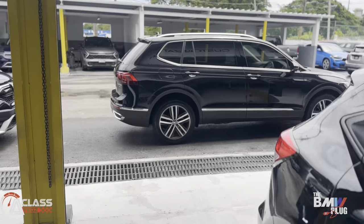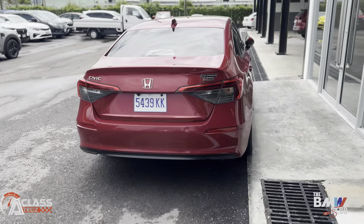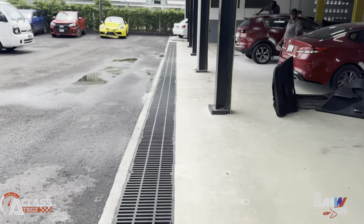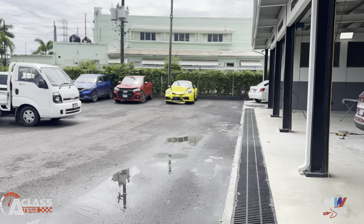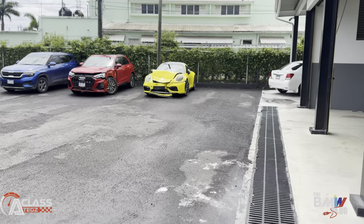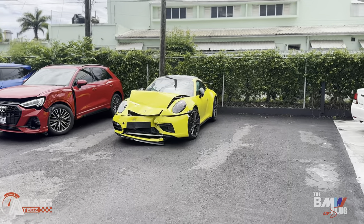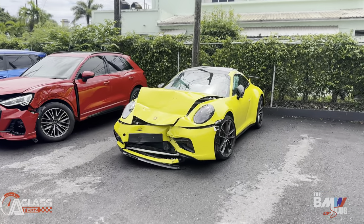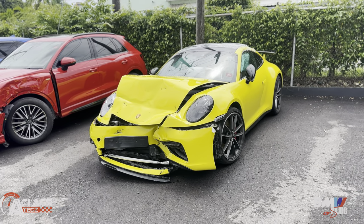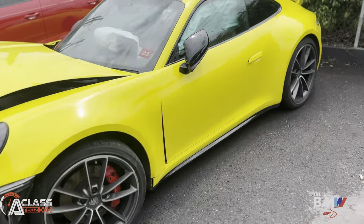We also have another special car here that we're going to get repaired — most of you probably saw it on Instagram. It's a car we sold in our showroom: a Porsche 911 Carrera, sold here in Montego Bay. It was a black car before the customer wrapped it yellow. It had an accident and you can see it's completely written off. When we get it back together, it's gonna be like the customer is picking it straight out of the showroom.